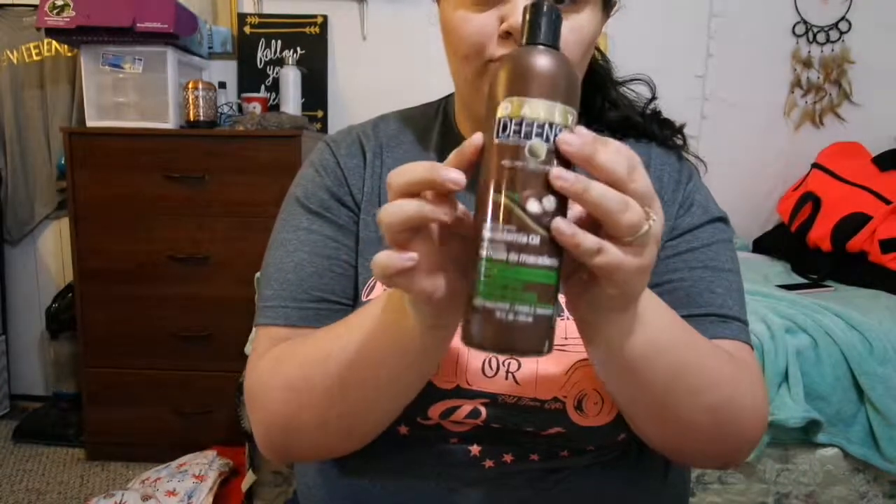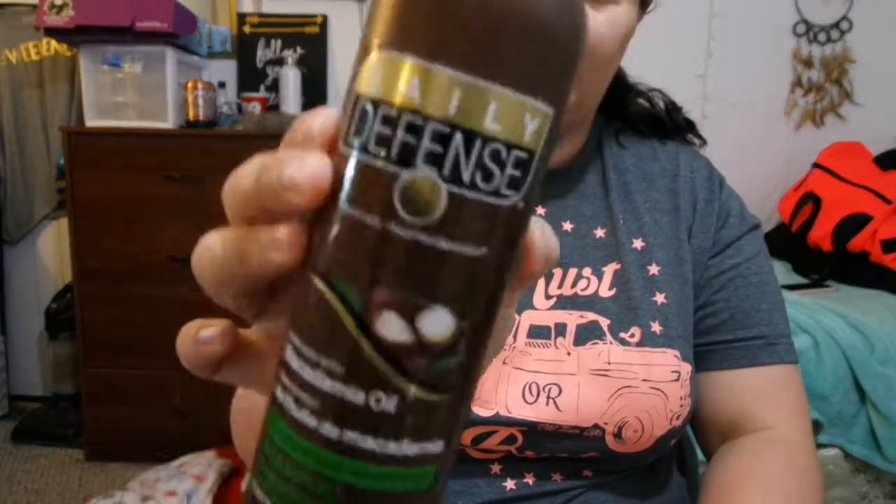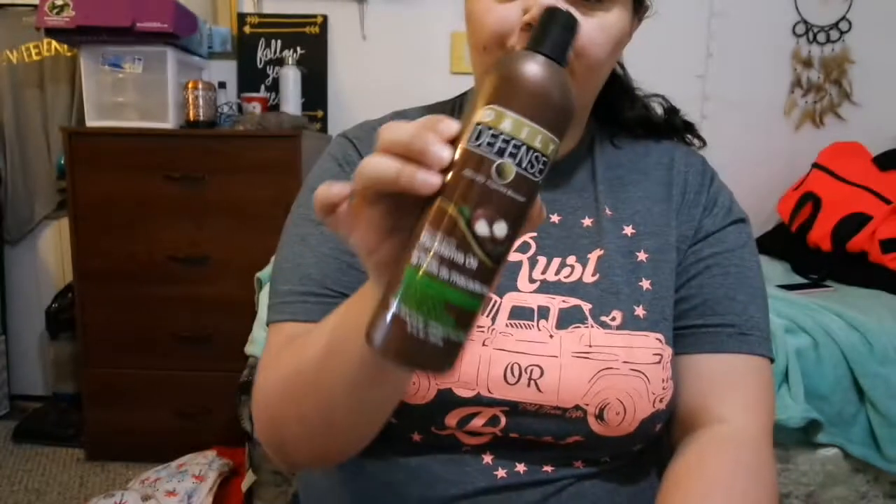The last product is the Daily Defense macadamia oil moisturizing shampoo. I just noticed the label is crooked on this thing. I would not repurchase this — it made my hair super oily. So I will definitely not be repurchasing that item, and that concludes this video.